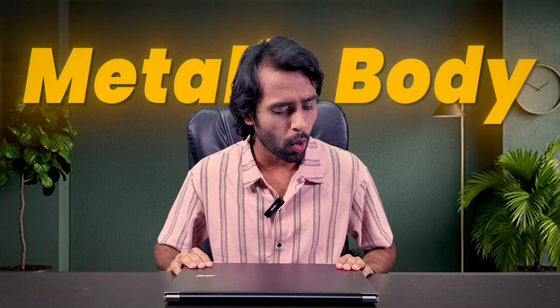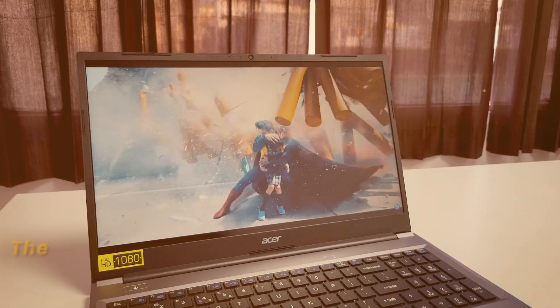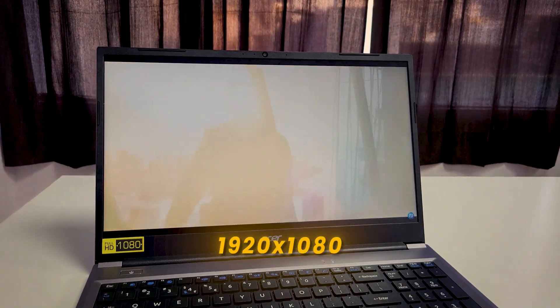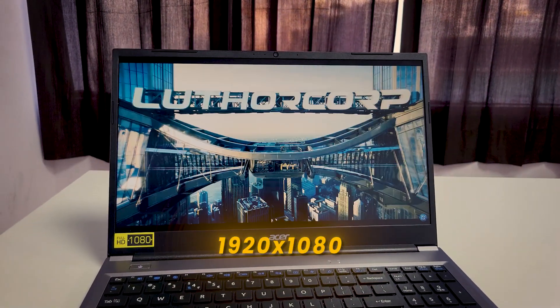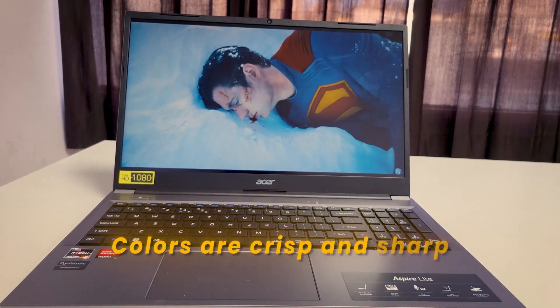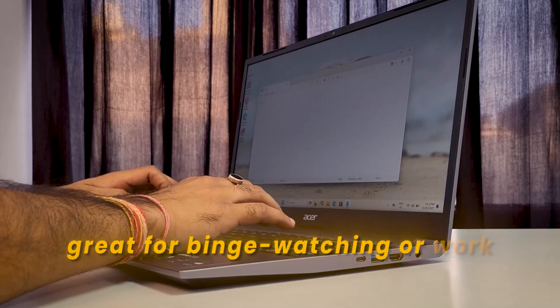The first hands-on impression of this laptop is it's sleek, its design is quite impressive — the metallic body — and it weighs something around 1.5 kg, which is decent for this price range. The laptop comes with a 15.6-inch Full HD display with 1920x1080 resolution. Colors are crisp and sharp, great for binge-watching or work.